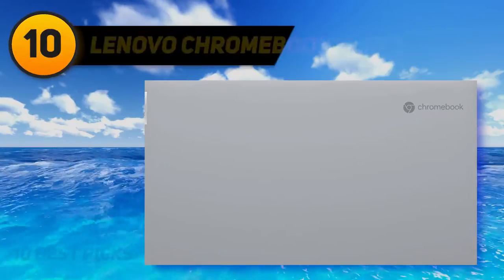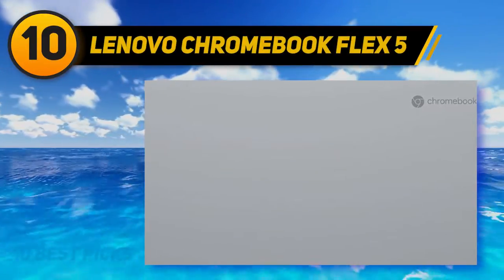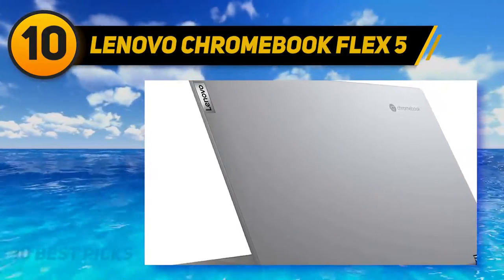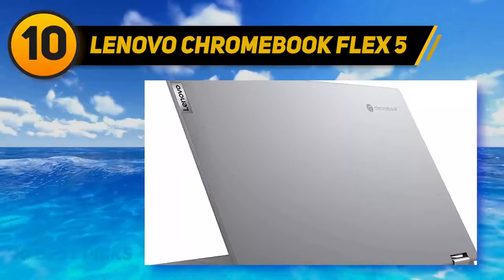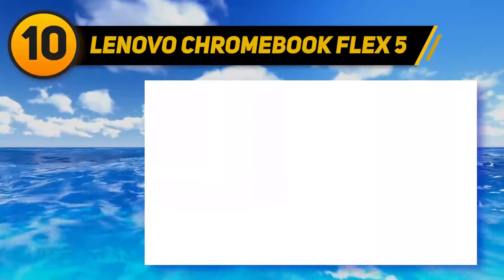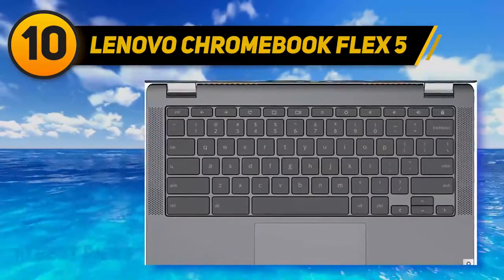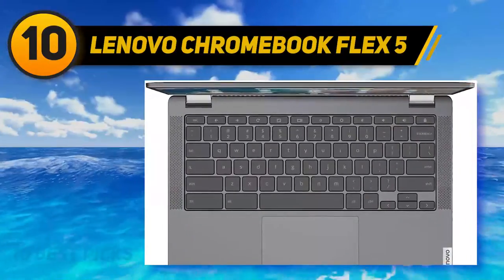Starting at number 10, the Lenovo Chromebook Flex 5 is one of the smoothest Chromebooks on the market. It is a two-in-one, meaning its touchscreen display can convert it into a tablet, though it functions more as a laptop. The display is fantastic because of its color palette, which makes pictures quite appealing, however the screen can be a bit dim even at full brightness.